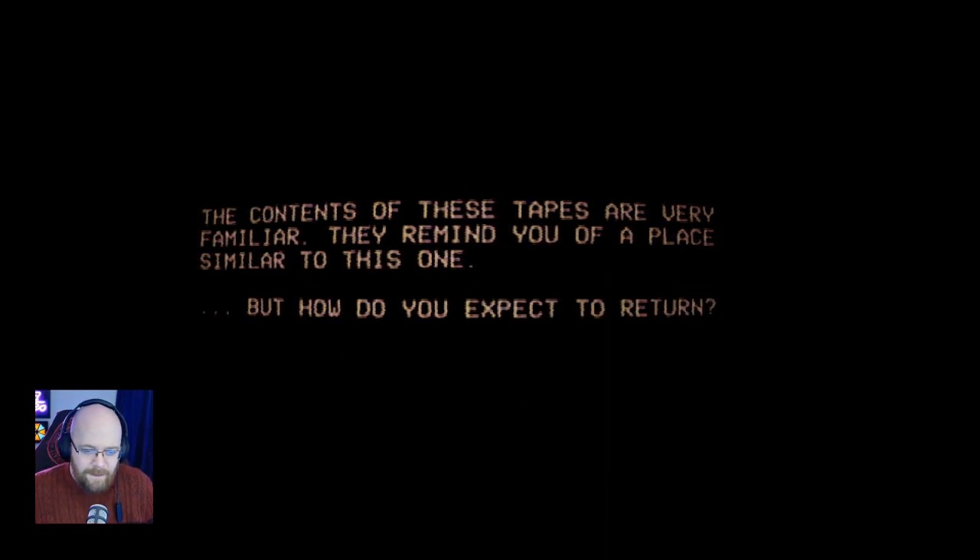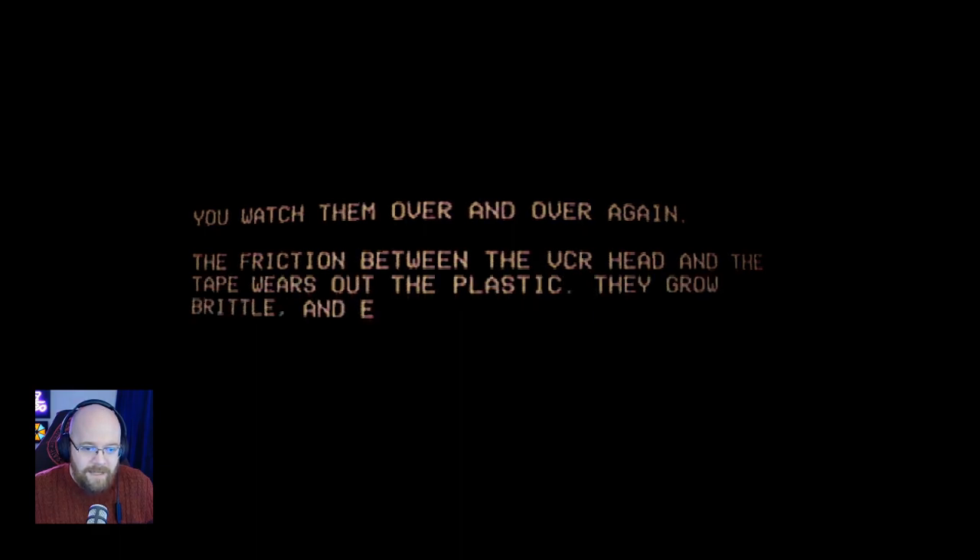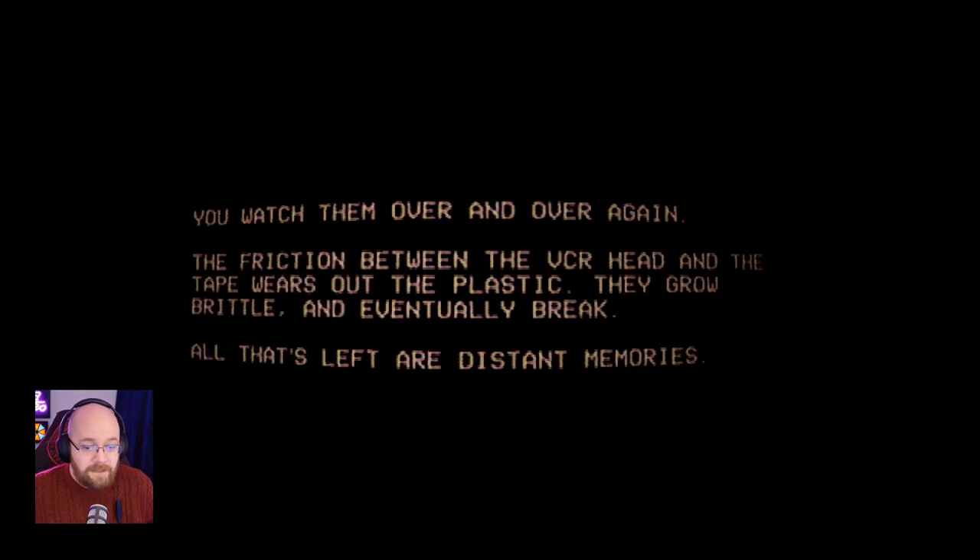The contents of these tapes are very familiar. They remind you of a place similar to this one. But how do you expect to return? You watch them over and over again. The friction between the VCR head and the tape wears out the plastic. They grow brittle and eventually break. All that's left are distant memories. Created by Mike Klubnicka. Fantastic stuff. That was really good. I really enjoyed that.